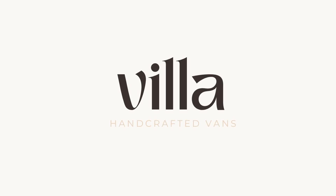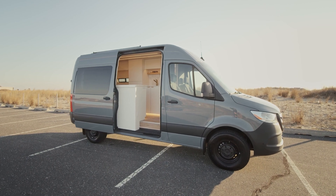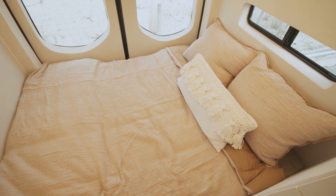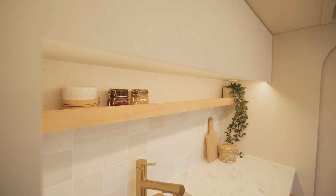Welcome to Villa Vans. We're super excited to share our latest build with you all. Its design is inspired by raw textures, earthy hues, and natural materials. If you're interested in purchasing this van, click the link in the description below.